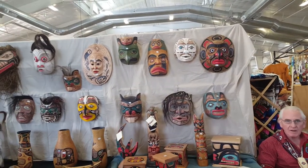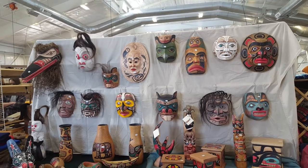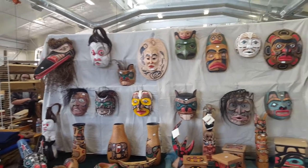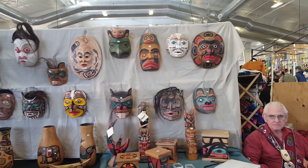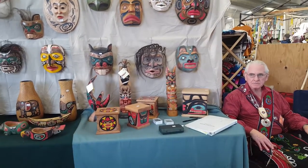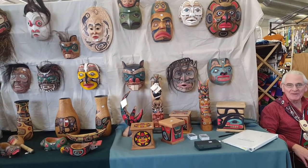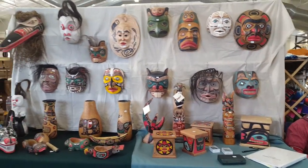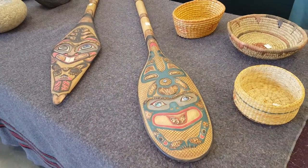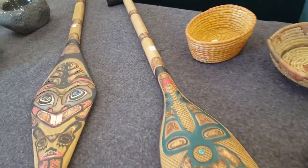Now these are all authentic, correct? Yeah. They're imported. Pretty close. Beautiful. Do you have a store? No? The only show I do is here. Oh, is that right? Okay. Oh, fantastic. Great.